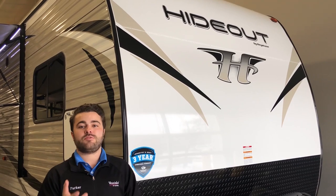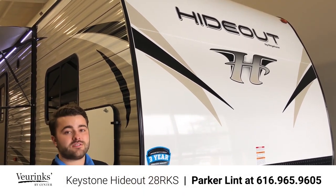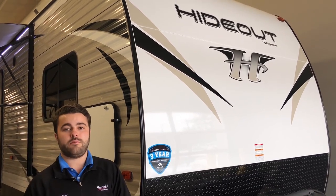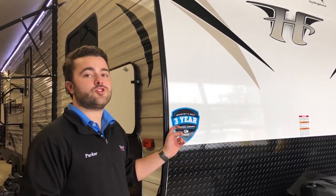Let's take a look at the outside of the trailer. On the exterior of the 28 RKS Hideout, I want to start up front. One new thing for Hideout this year is a smooth aluminum front — it's going to be a lot easier to clean, look sharper, and be a lot more durable in the elements than your typical ruffled aluminum front. Another new thing is this new three-year structural warranty, which is not something Hideout has offered in the past. Give me a call or come on in and I'd love to talk more about that.